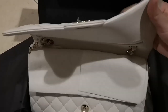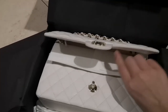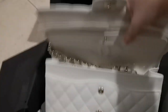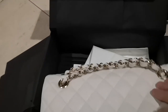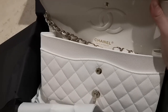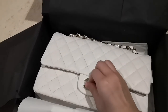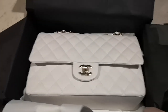So open inside — this is the first flap, and now comes the second flap. The chain is inside, and this one is a made in France piece. You guys all know what a classic flap looks like, so I'm not going to show you what the inside looks like. So that's the first piece that I got.